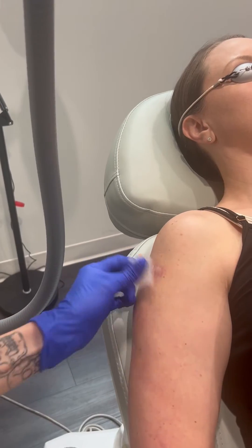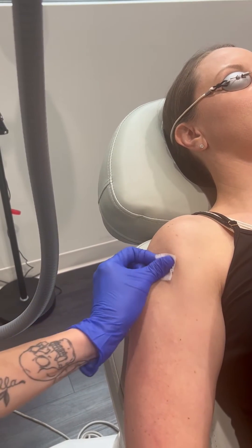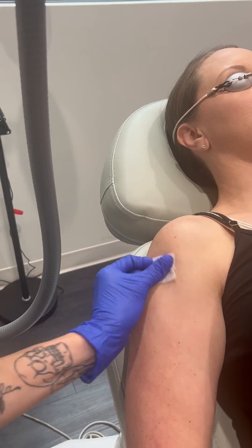Hi, my name is Brittany and I am the medical esthetician here at Saxon MD Facial Plastic Surgery. The patient has a scar on her arm — the scar is fairly old — and what she's trying to do is smooth out the texture and minimize the appearance of the scar using laser resurfacing.